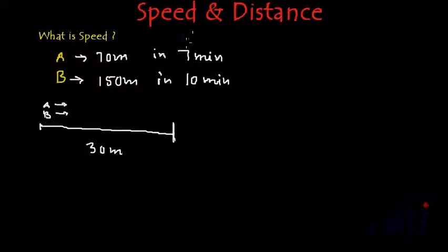But in these given facts, neither the time is the same nor the distance covered is the same. So what do we do? If somehow we can either make the distance covered the same or the time taken the same, then we can compare them. Since A covers 70 meters in 7 minutes, how much distance will he cover in 1 minute?